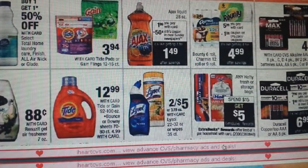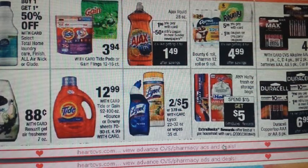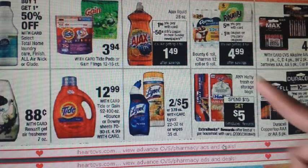We have a Hefty deal covering trash bags and storage bags: spend $15, get a $5 ECB back — limit of one. For trash bags, there is a $1 off one on Hefty.com, in your 5/9 Red Plum, on Coupons.com, or on CVS.com (that's a manufacturer coupon, not a CVS coupon). For slider bags, there is a $1 off 2 on Hefty.com or in your 4/9 Red Plum — it states 10-count or larger, so watch your counts.